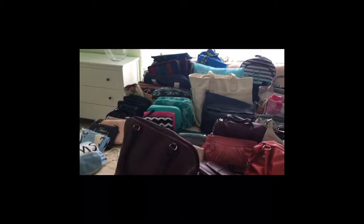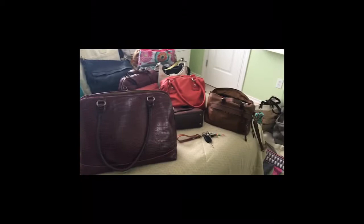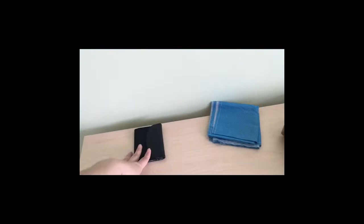I've got every single bag, tote, pouch, and purse out. If I missed anything, I guess it wasn't important enough to remember. If I come across something as I'm putting things away in the storage rooms downstairs, it's automatically going — it wasn't important enough to remember, so out it goes. I already started picking through and I've got a business card holder that I don't need.